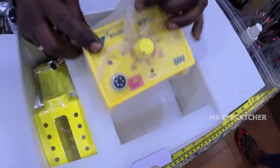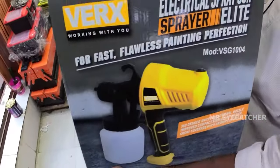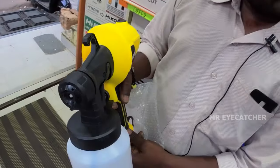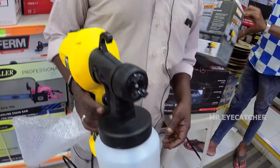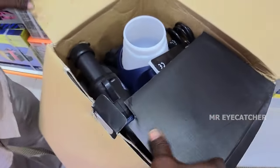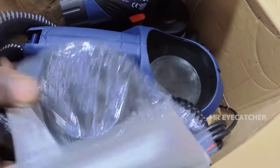We have a soldering station, a PC board, and temperature control. Minimum Rs. 400. We have a paint spray gun — good quality for enamel paint and distemper paint, with a nozzle clean function. Minimum Rs. 2,000. We need to clean the dust.